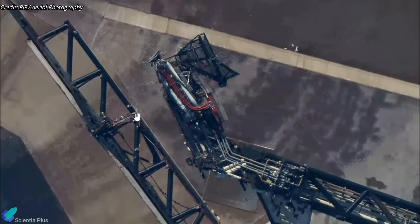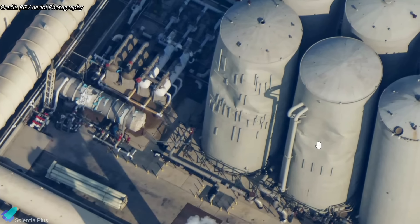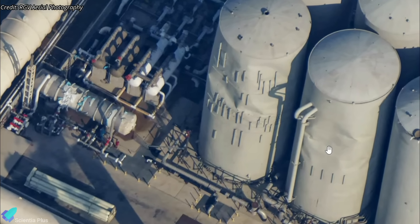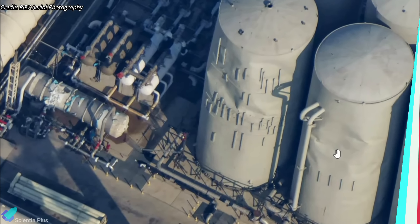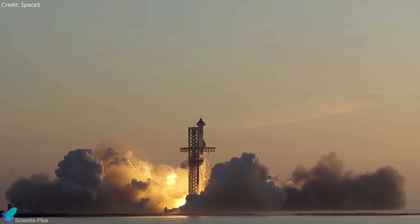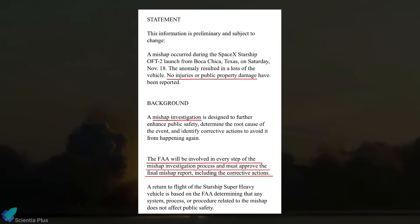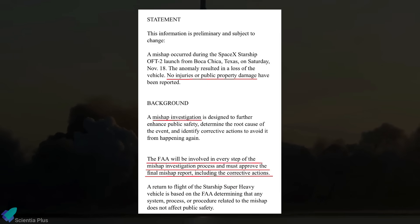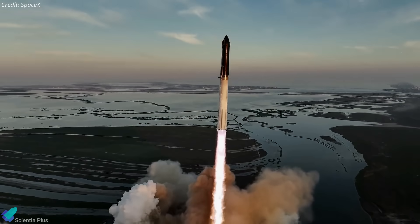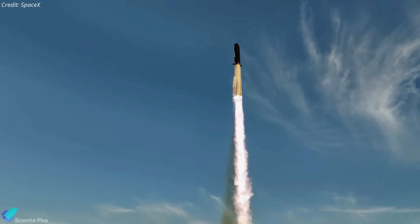Little to no damage was done to the launch pad and the deluge system steel plates. The Starship's quick disconnect arm sustained some minor damage that should hopefully be fixed soon. The water storage tank at the tank farm also incurred some damage, which might have resulted from debris impact. Despite ending earlier than expected, the mission gave SpaceX engineers valuable data to make necessary modifications and upgrades before the third attempt. Following the launch, the FAA issued a statement that there had been no reports of injuries or damage to public property and that they would oversee a mishap investigation into the flight. Once the investigation is complete, the FAA will give SpaceX corrective actions to complete before the company can receive a license for future Starship launches.